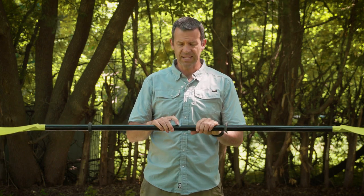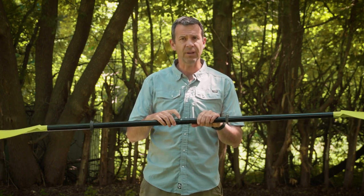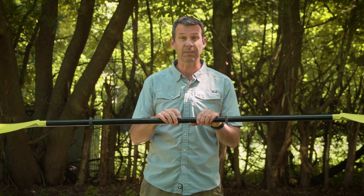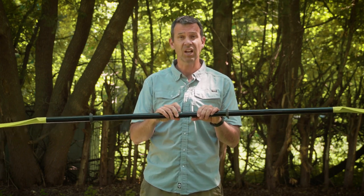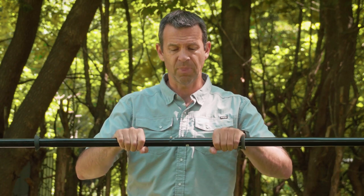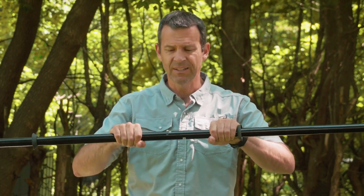The other downside is these snap button ferrules have a nasty habit of getting messed up or even getting locked into place, especially if you're paddling in saltwater. Saltwater can cause havoc on these. There's also a little bit of play — they're just not great connections. There's always a little bit of play, and when you're paddling, you notice it — not a lot, but enough to be a little annoying.